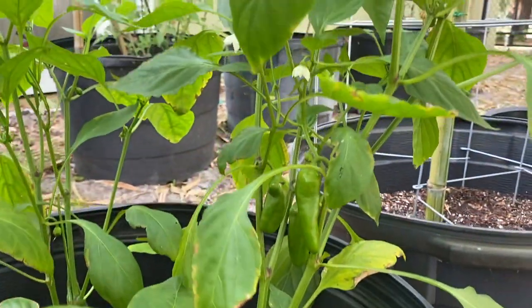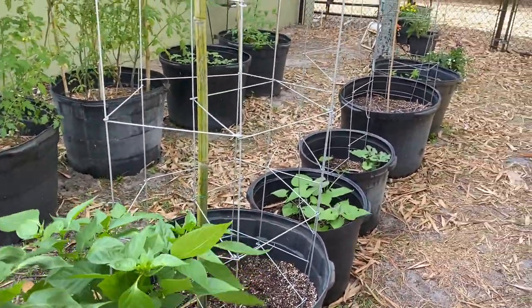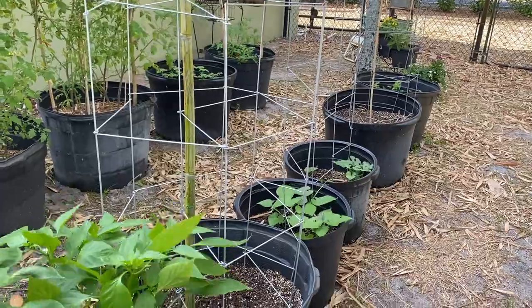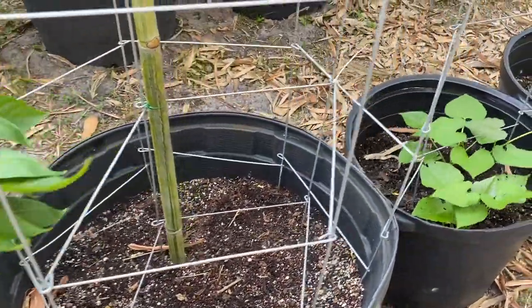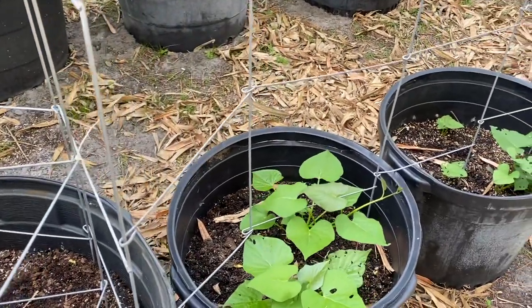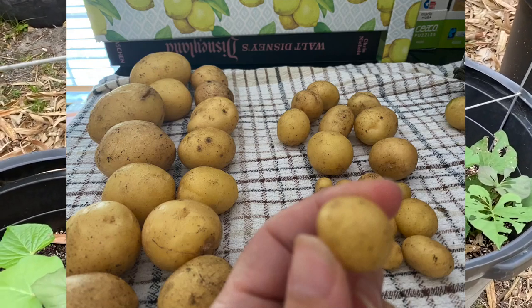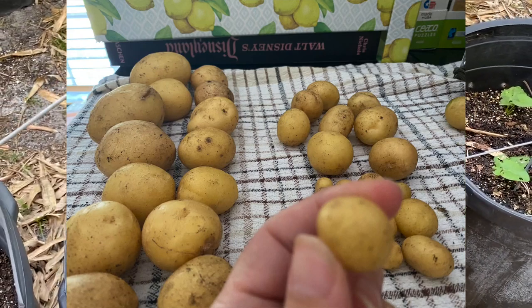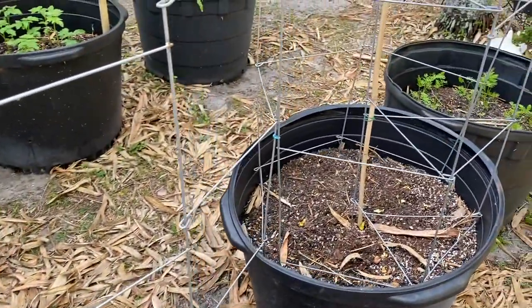These next buckets are where I had the potatoes. The plants never flowered, never really produced, and they just withered and died, so I pulled them up. Luckily, surprisingly, I found a few when I did and they were tasty. In their place I have now planted sweet potatoes.